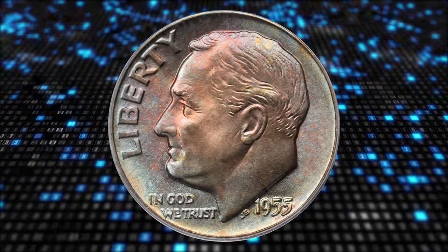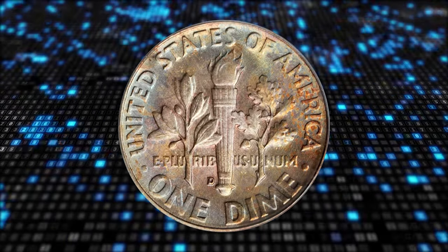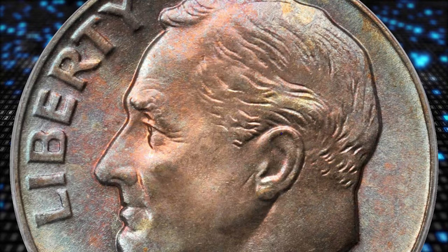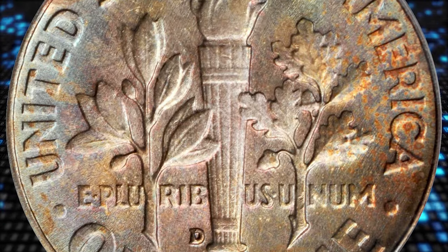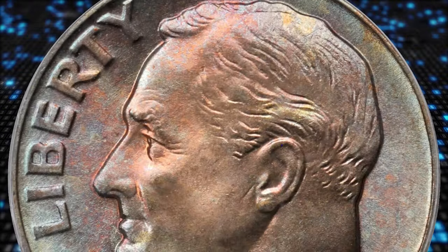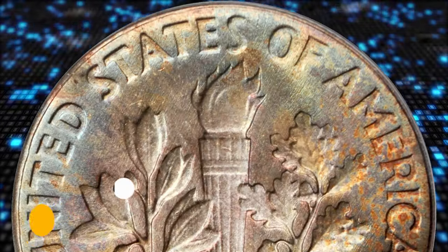This is a 1955 D Roosevelt Dime in mint state 68 with full bands. Well-blended toning and copper rose, powder blue and pale gold colors blanket both sides. According to Stack's Bowers, the underlying luster is fully vibrant, and the surfaces are as smooth and pristine as the day the coin emerged from the press. An exquisite POP 1-0 condition rarity that is sure to elicit strong bids from Roosevelt Dime registry set collectors.